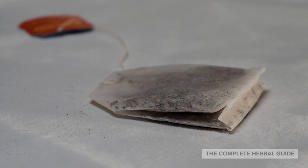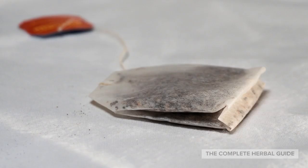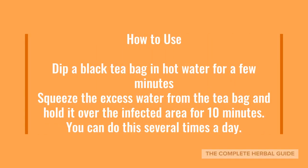Use black tea bags. Black tea bags, with their acid properties, are a natural healer of pilonidal cysts, keeping the infection at bay. Their anti-inflammatory nature is also a good source of pain and swelling relief. To use, dip a black tea bag in hot water for a few minutes, then squeeze the excess water from the tea bag and hold it over the infected area for 10 minutes. You can do this several times a day.